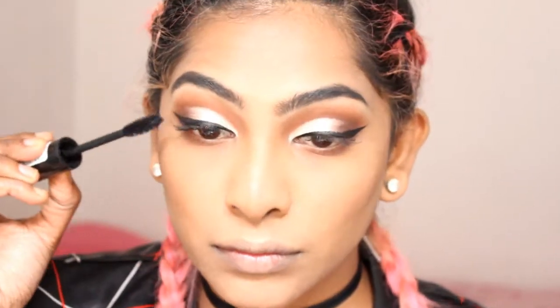Coating my natural eyelashes with some mascara, then going in and applying some fake lashes — these are the Eyelere Lengthening Lashes.